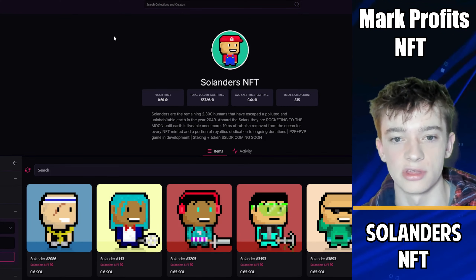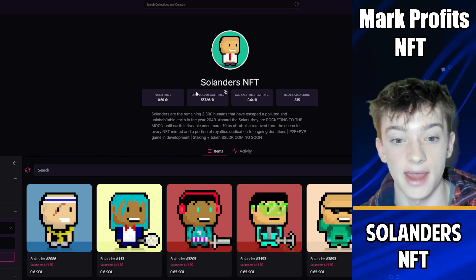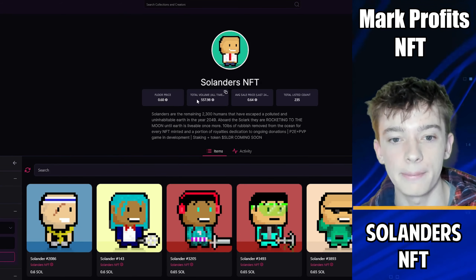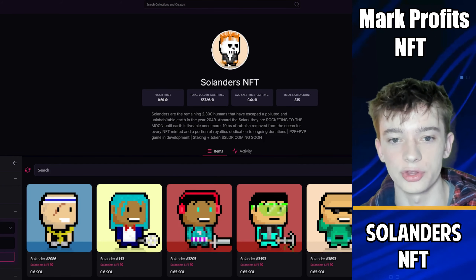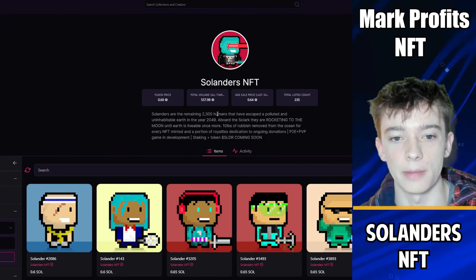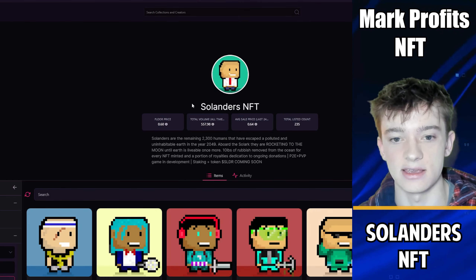The first project is Salanders NFT. This project has been out for a while but is implementing staking today. If you buy in before staking is actually released, the floor price is only about 0.6 SOL. My prediction is that once staking comes out the floor price will go up a little bit, which is a quick flip opportunity. Usually projects with low floor prices see a rise once staking is released, so 0.6 SOL is a low-risk entry to make a quick profit.